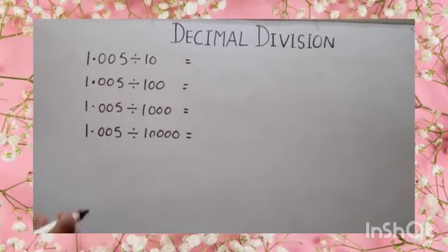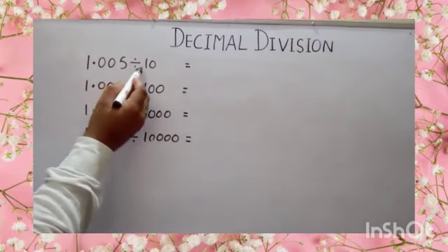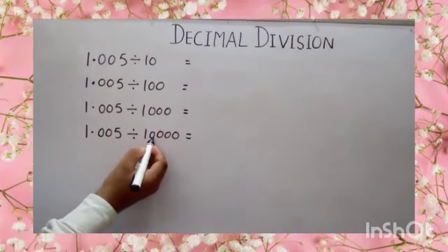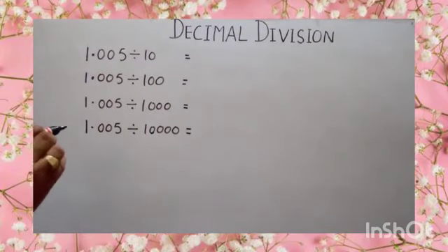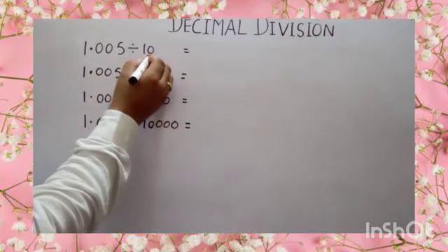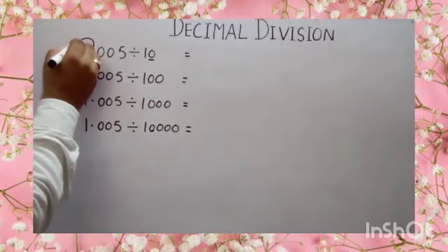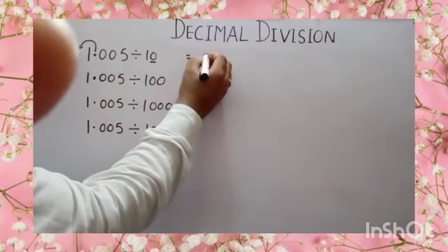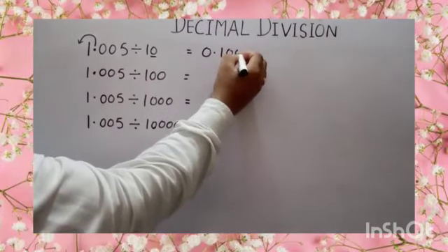One more example. 1.005 divided by 10, 100, 1000, 10,000. The answer of these divisions can be found directly. You have to count the number of zeros in your divisor. Here, number of zeros is 1. So move your decimal to the left side one place. Answer will become 0.1005.